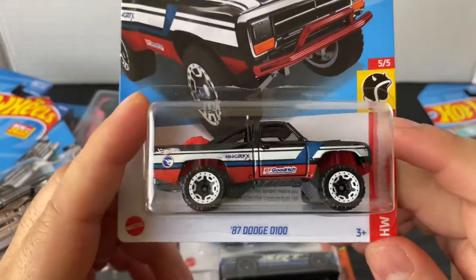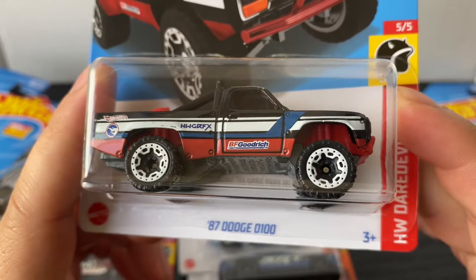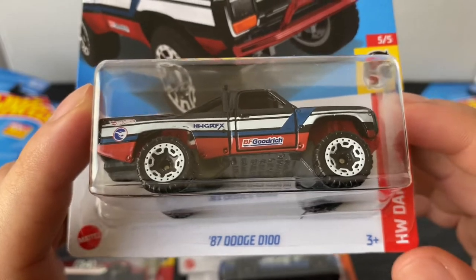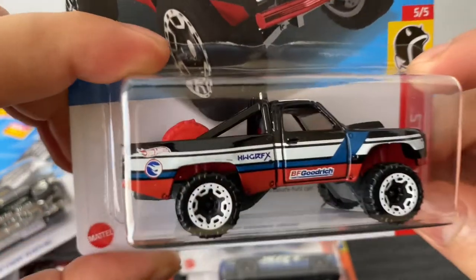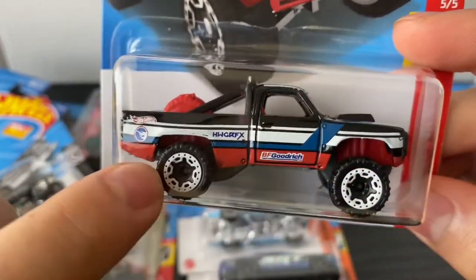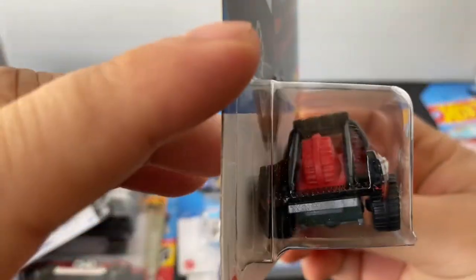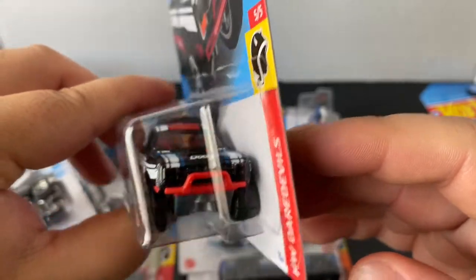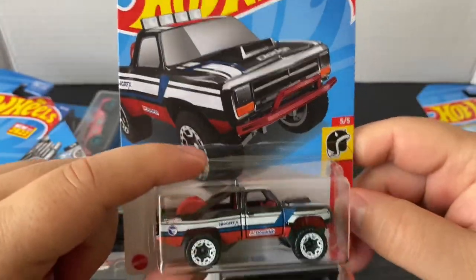I did find this Regular Treasure Hunt at the Dollar Tree. I was kind of going through some cars but I didn't really get it — didn't think I really got any other models. But I did find this Treasure Hunt — I didn't have this one. The '87 Dodge D100. See the little Treasure Hunt logo right there in the back. It's got a nice color pattern, white wheels, red interior, the red tire on the back. That looks pretty sick. Dodge, the push bar. That looks nice — it's a pretty cool Treasure Hunt.